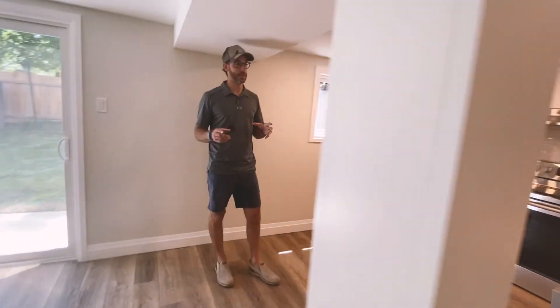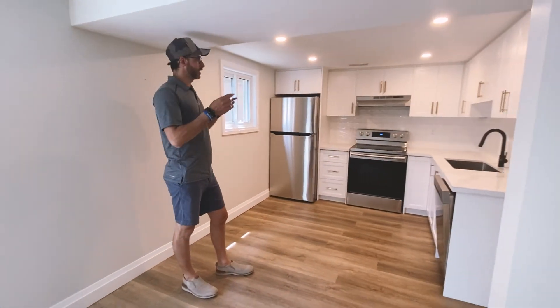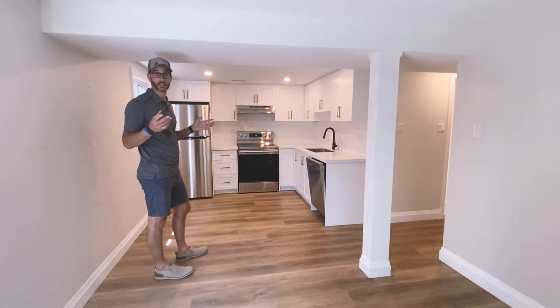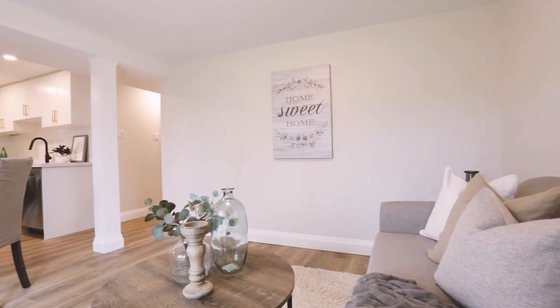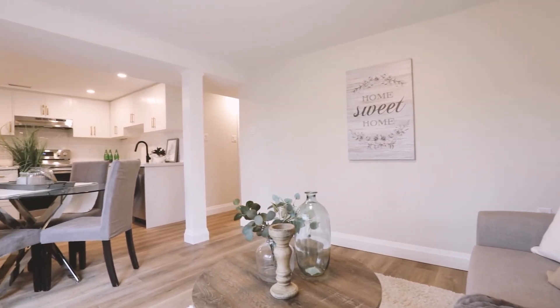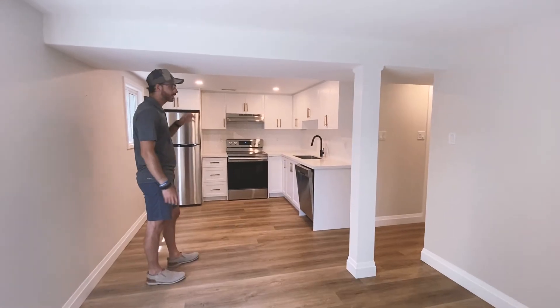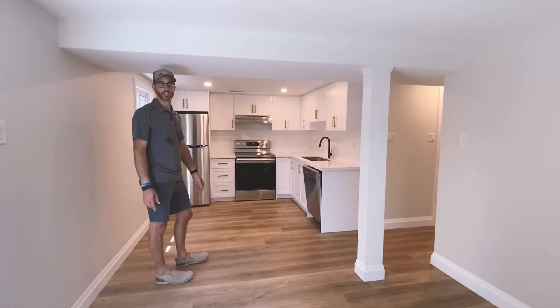One thing we did do was change the layout. It used to be a duplex before, so we just had to do some cosmetic work. The main change was moving the kitchen to the back — the kitchen was totally separated from the living area before and we didn't want that. The big windows, we wanted those to serve as the living area itself.